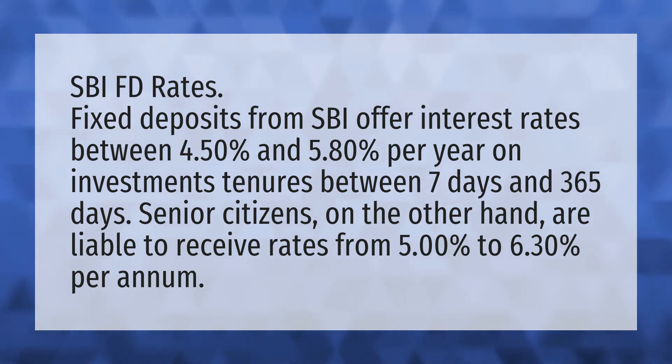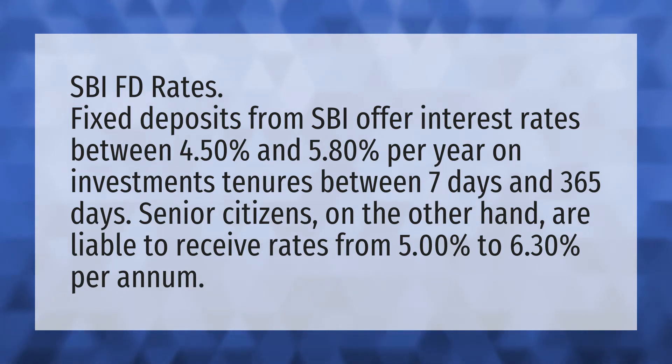Senior citizens, on the other hand, are liable to receive rates from 5.00% to 6.30% per annum.